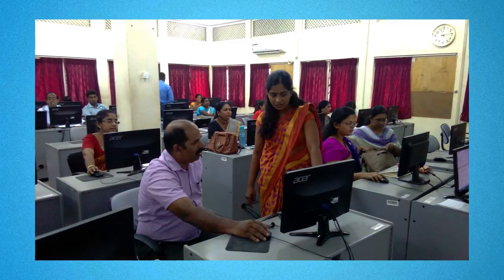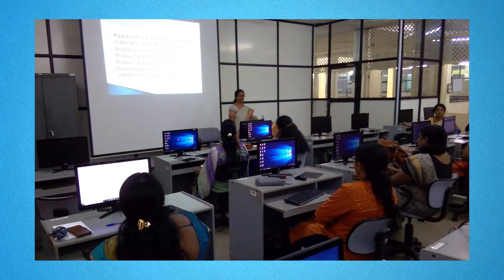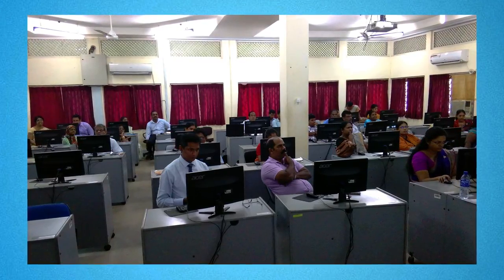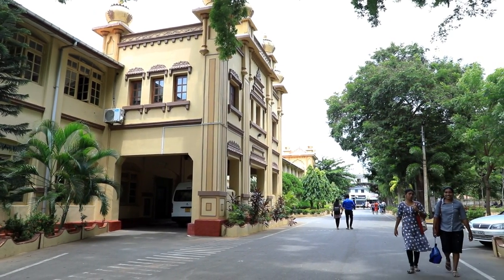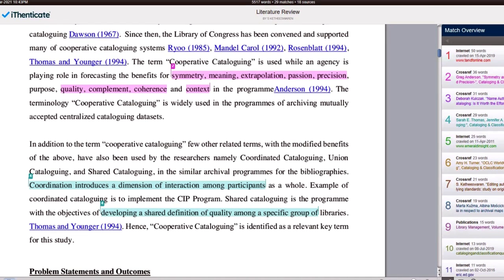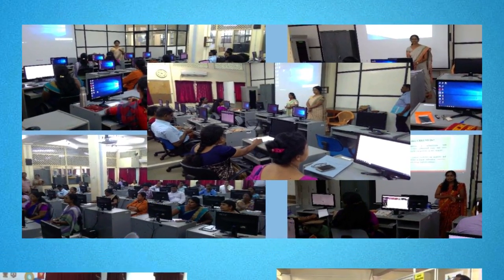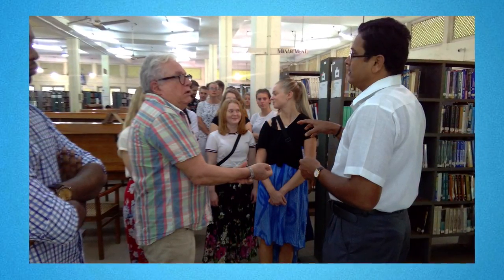Library professionals extend their services to researchers by providing guidance on publishing in authentic journals and avoiding predatory publications. Awareness programs and training sessions are conducted periodically in addition to individual support. In accordance with the university's vision on avoiding plagiarism, the plagiarism detection tool Turnitin iThenticate is used to support researchers and academic staff in standardizing their manuscript submissions to authentic journals. Library academics also extend support in conducting user awareness programs and critically interpreting similarity reports generated through the tool.